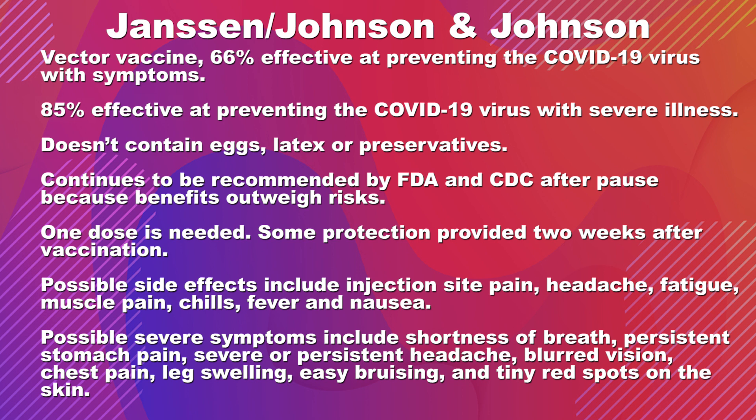Possible side effects are very similar to other vaccines and include injection site pain, headache, fatigue, muscle pain, chills, and fever.